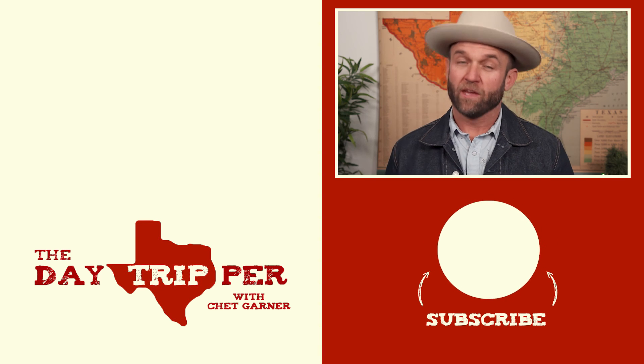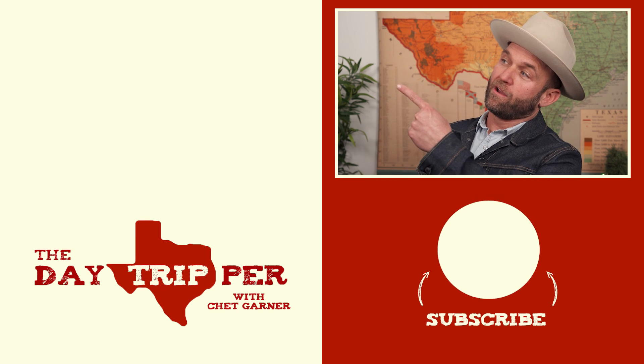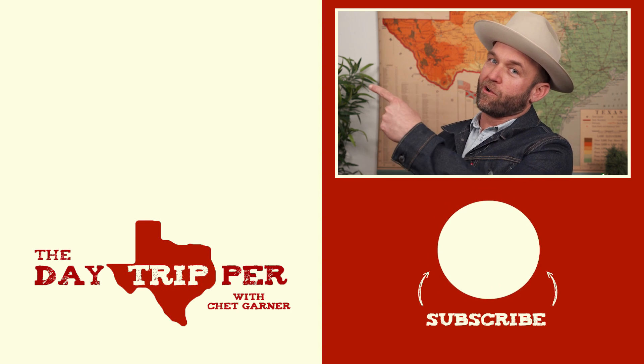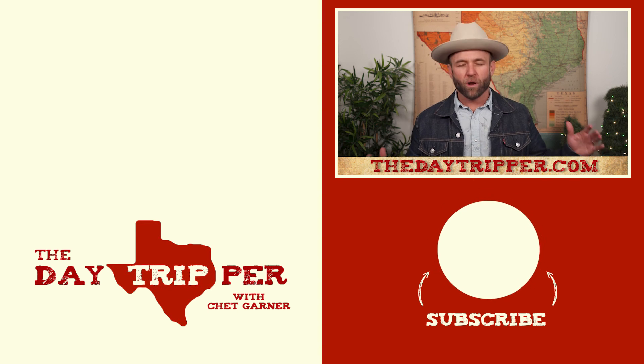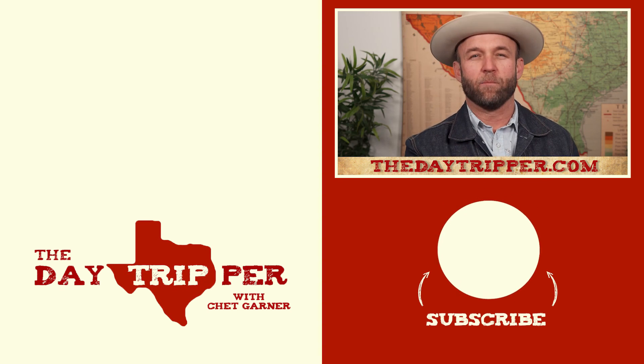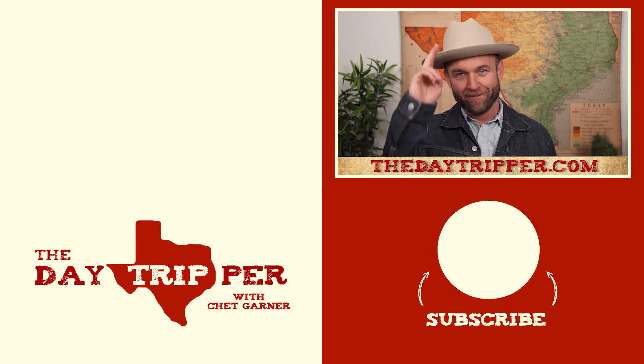If you liked this video, chances are you're going to love another video that's somewhere right about here, or you can visit thedaytripper.com. But above all, what I want you to do most — remember the Alamo. I'll see all y'all out on the road. Bye, con Dios, amigos.